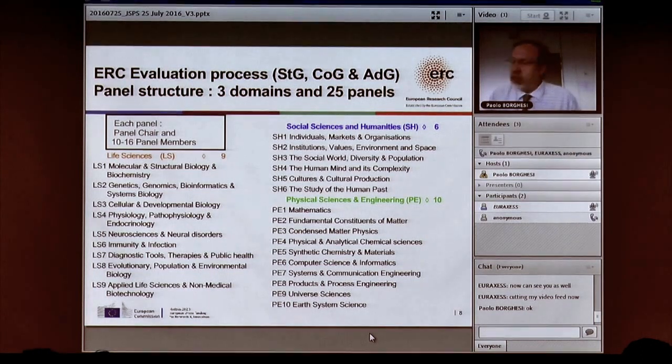We cover any topic — it's completely bottom-up. We divide everything in science into 25 panels across three domains: life science, social science, and physical science. Physical science, for example, is broken down into 10 different panels. You choose the panel closest to your research, and if you feel two panels should be looking at your proposal, you can indicate both in the application. None of this implies any priority — funding is driven entirely by demand.